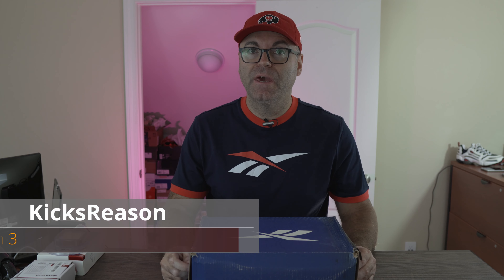Now these are absolutely incredible. Hey guys, welcome back to the channel — this is Geeks Reason. Today we have something really, really special to me. I've been looking for this specific model and colorway for more than 10 years, and I finally was able to get a pair in my size, which is almost unbelievable considering how long I've been looking and how many chances I had to get them.